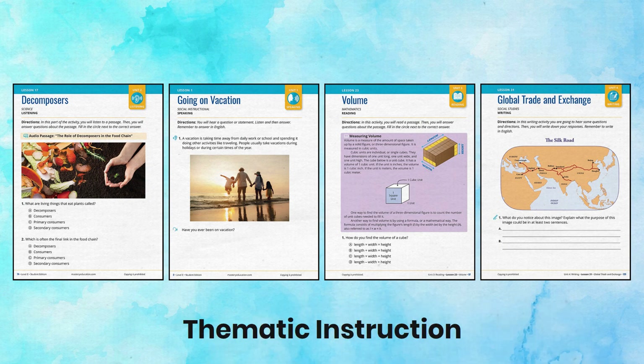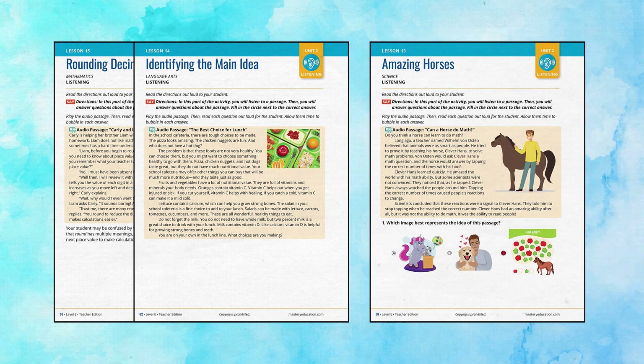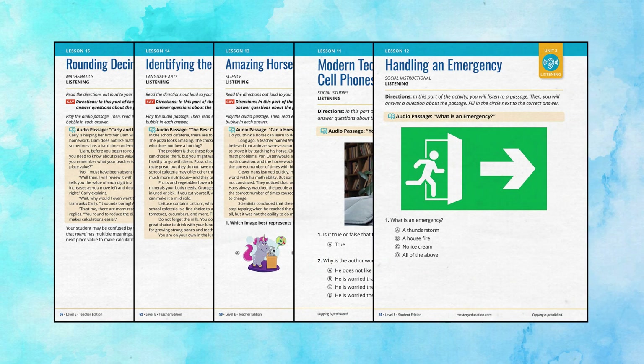Units are thematically integrated to address conversational language, mathematics, language arts, science, social studies, and social instructional topics, paving the way to deep understanding of vocabulary.